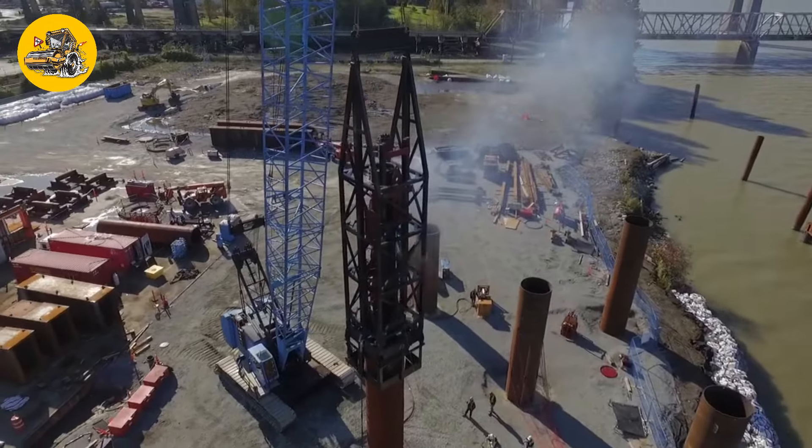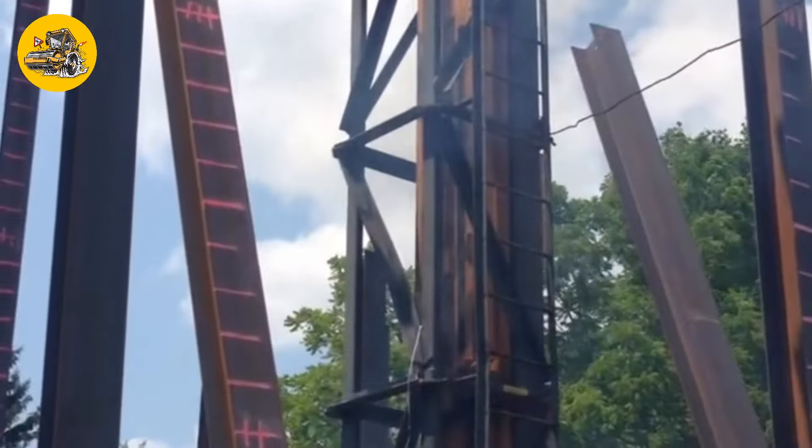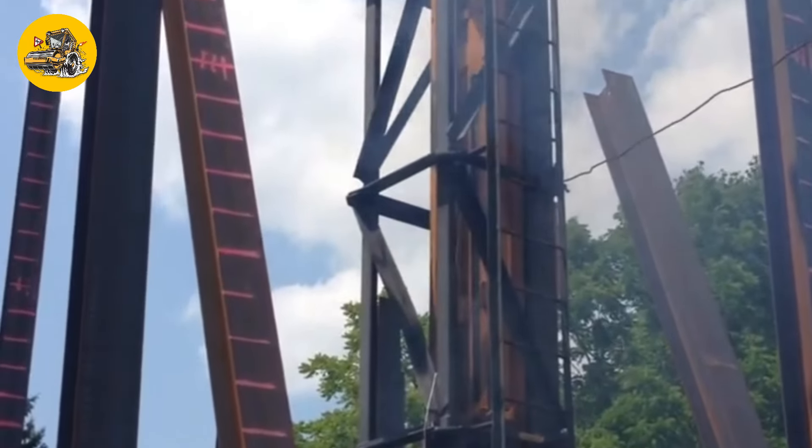Number 18, concrete mixer trucks. These trucks have rotating drums for mixing concrete during transportation, ensuring the concrete remains homogeneous before it is poured at the construction site.